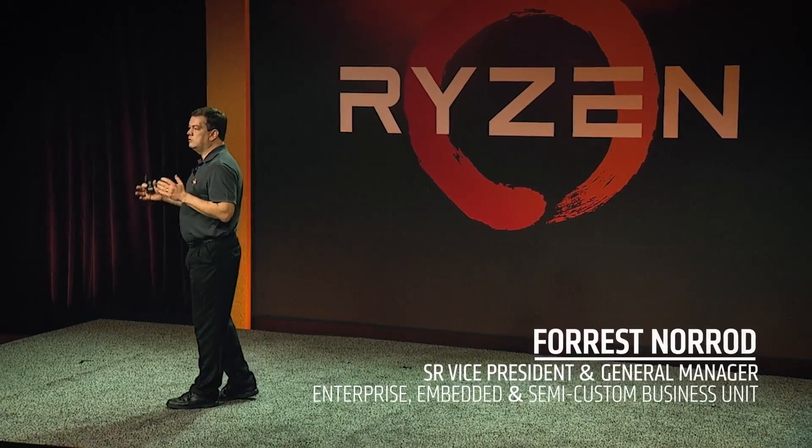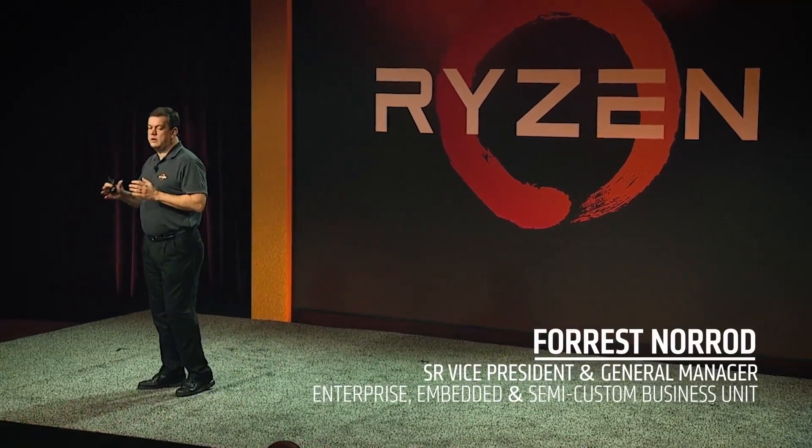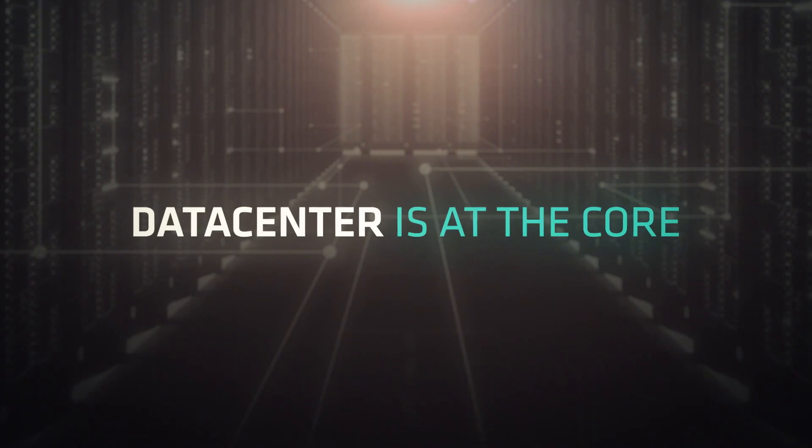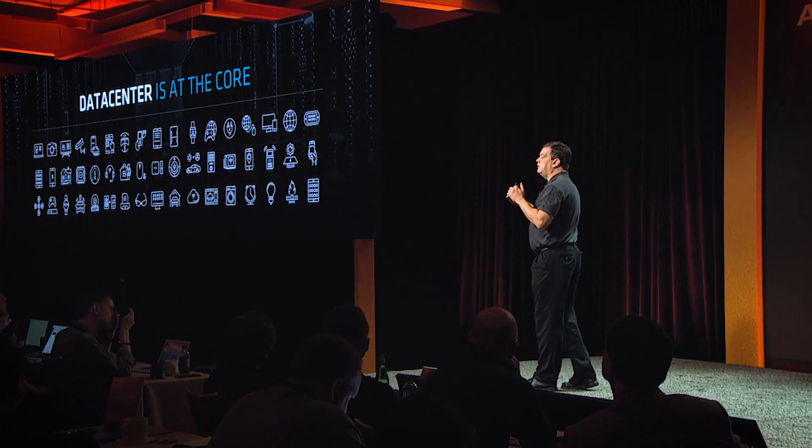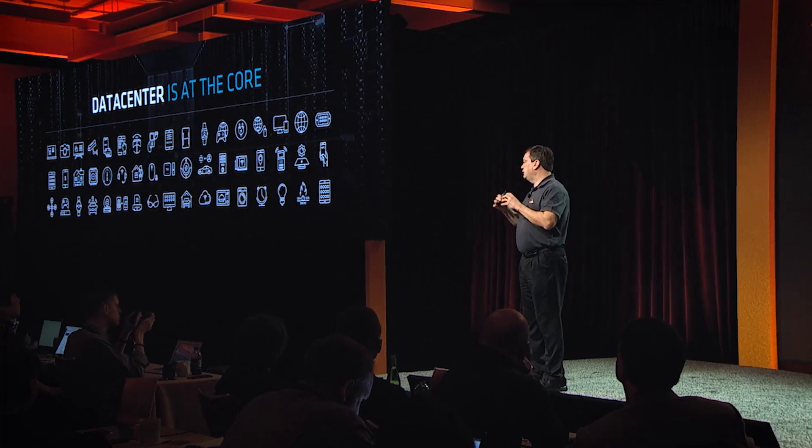Data Center is at the core of an increasingly large percentage of everybody's life. Every interaction you have with the internet, every app goes back to the data center, correlating and synthesizing and analyzing and intelligently figuring out what to do with huge streams of data.